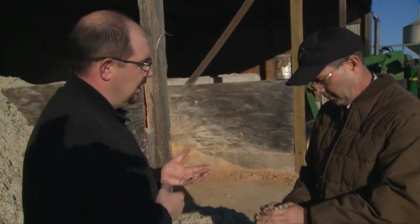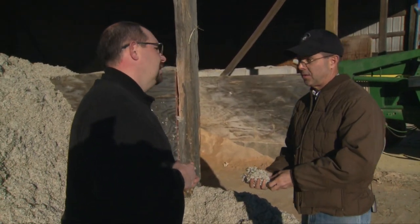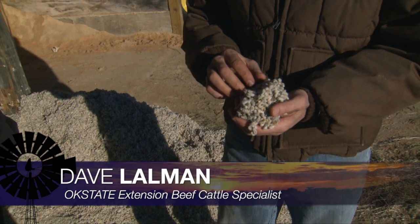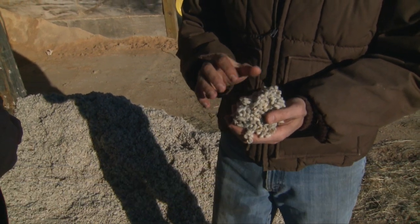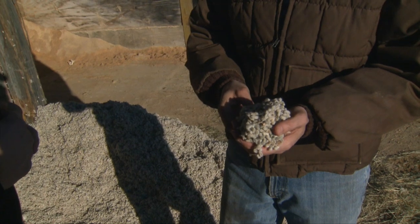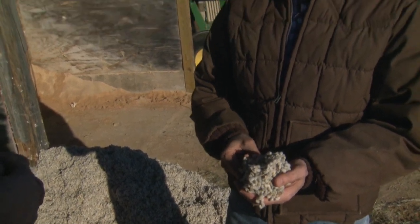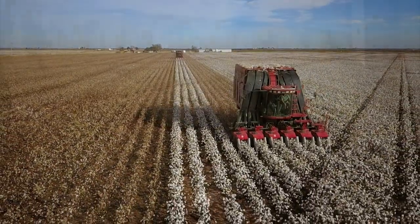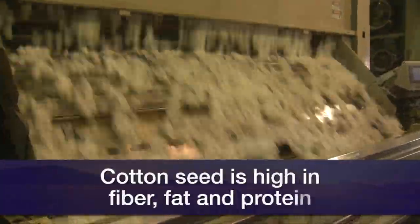Do cattle actually eat cottonseed? They do — it's highly palatable. In fact, a unique thing about whole cottonseed is it's what we call 20-20-20: 20% protein, 20% fat, and about 20% crude fiber. Rarely, if ever, do you find any other feed commodities or products with those characteristics.